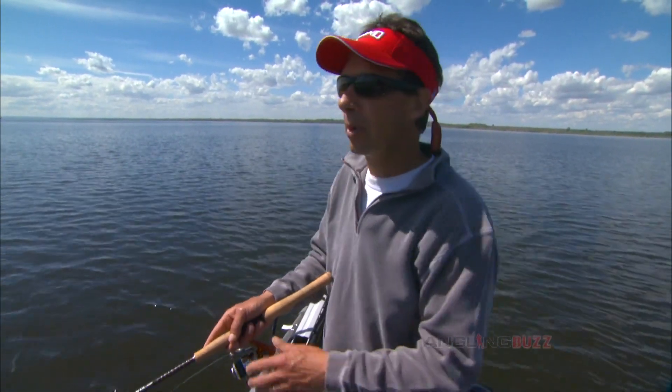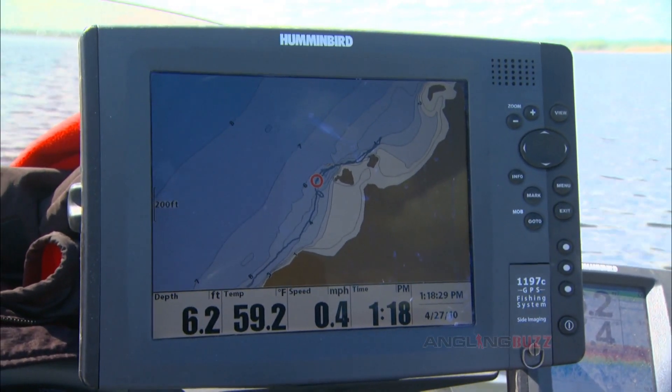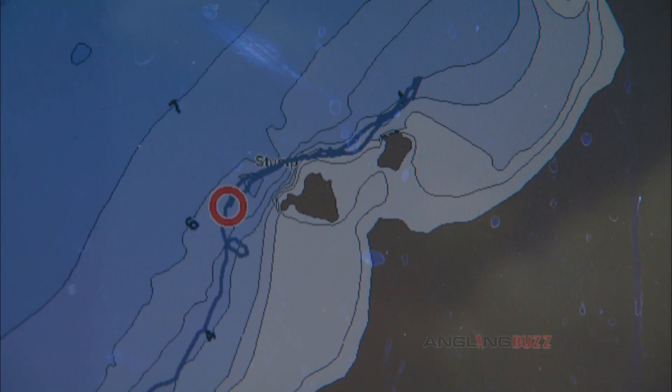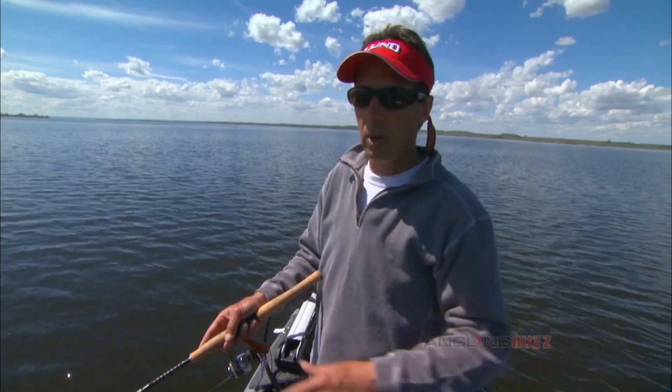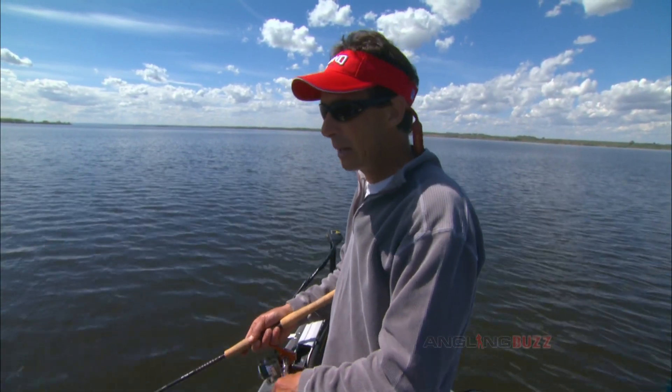When you look at our Hummingbird here and its LakeMaster map system — these are incredibly accurate — you can literally physically see around this reef. Look how detailed these structures are, and you can actually see where the fish would be most apt to set up.